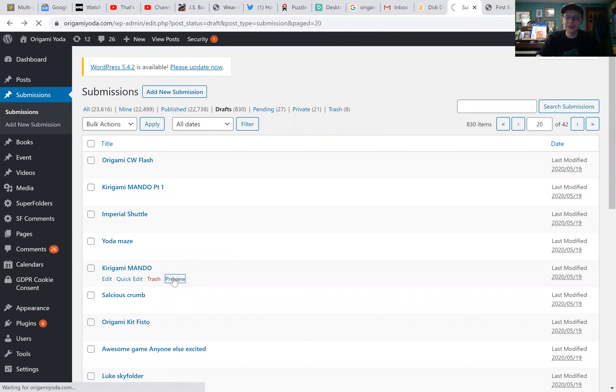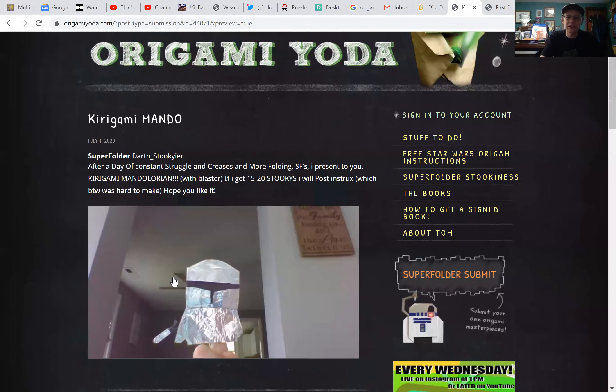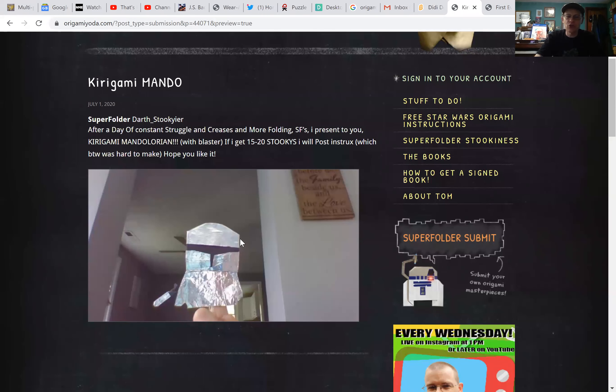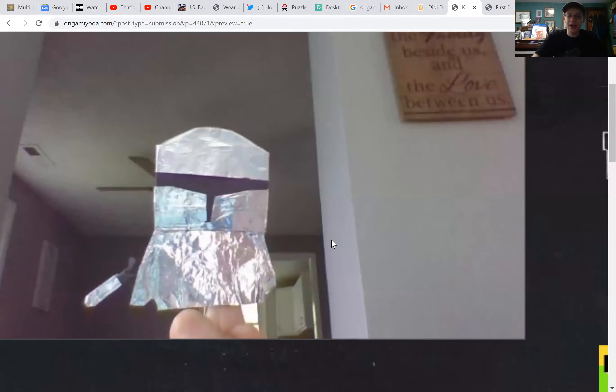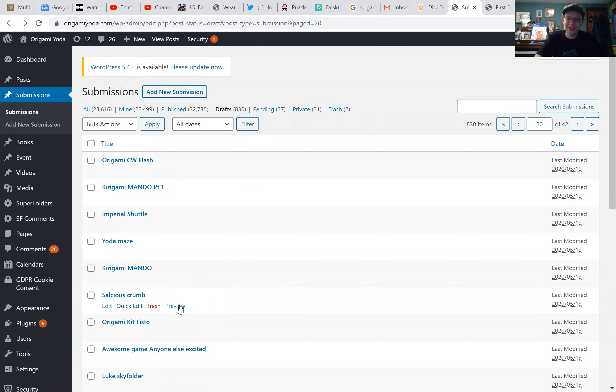Kirigami Mando — we saw the instructions a minute ago. After a day of constant struggle, increases and more folding, Darth Stukier presents Kirigami Mandalorian with blaster. Wow, nice work. He did a great job on that. Excellent job, super folder Darth Stukier. You guys are always amazing me. You guys are always doing such great stuff.